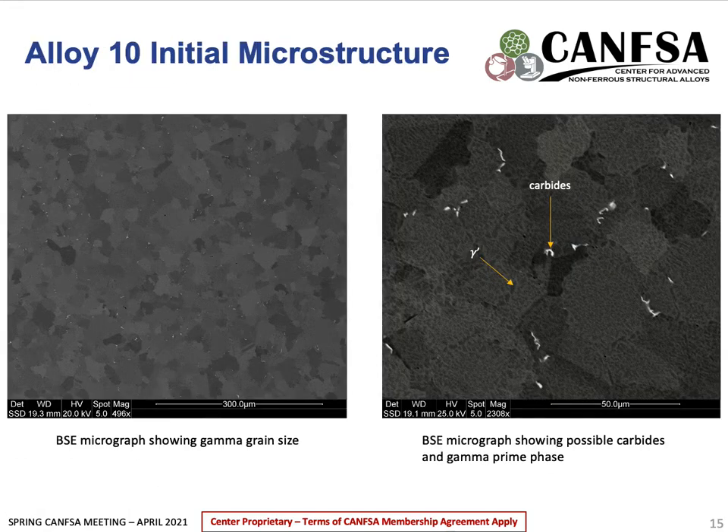Some initial characterization of Alloy 10 has been started. These micrographs are backscattered electron images taken with the ESEM. The micrograph on the left shows the gamma grain size, and from this we can see an even size distribution with an average grain size of around 35 to 50 microns. The micrograph on the right shows in more detail some secondary phase present — the brightness corresponds to a high Z number, and it's theorized that these are carbides. Additionally, the gamma prime phase also has an even size distribution.